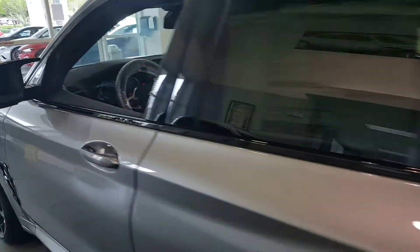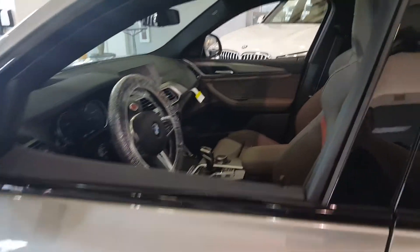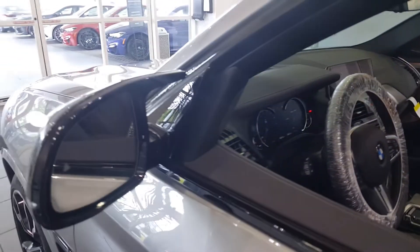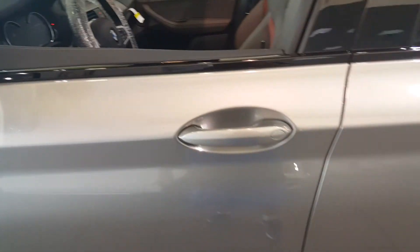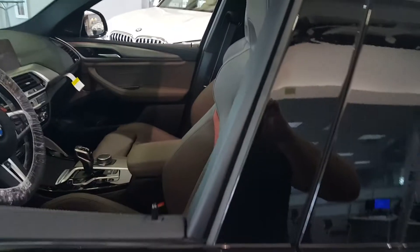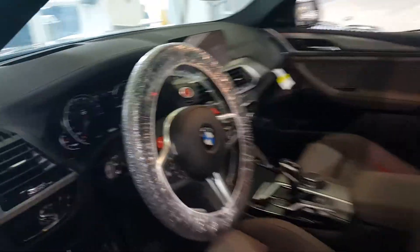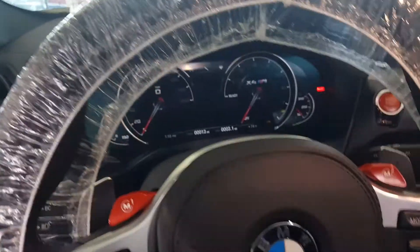Coming back to the front of the vehicle, the car comes out with a ton of driver's aids: adaptive cruise control with lane keep assist, blind spot monitor, collision mitigation, keyless access, 3D surround cameras, and parking sensors front and rear. You also get these M-specific gauges.